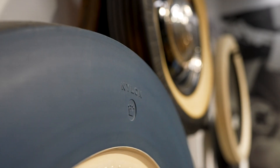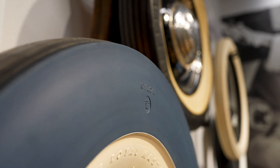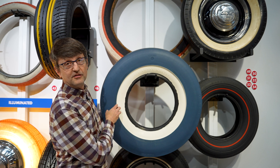In the 1950s, the US Royal Company came up with color wall tires, which featured a colored sidewall so you could coordinate your tire to the color of your car. They came in several different shades.